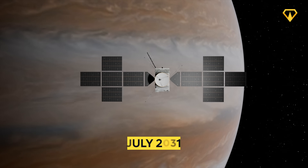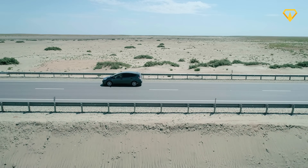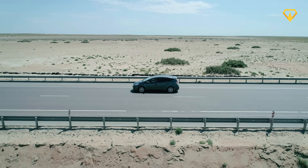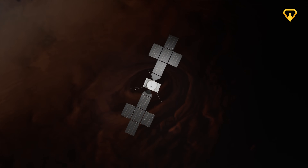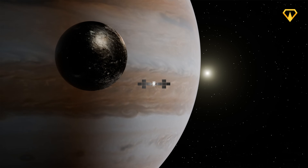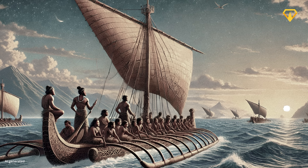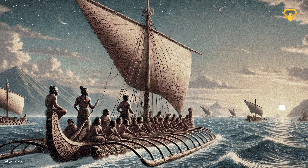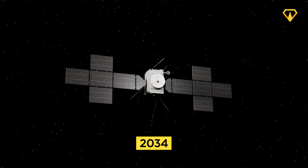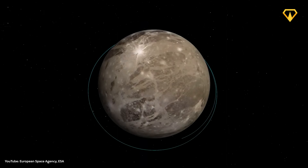By the time JUICE reaches Jupiter in July 2031, it will have traveled more than 7 billion kilometers. Once there, JUICE will begin a three-and-a-half-year campaign exploring the Jovian system, surfing Jupiter's intense gravitational field to hop from moon to moon. The mission will reach its historic goal in 2034, when JUICE becomes the first spacecraft to enter orbit around a moon other than our own — its target being Ganymede, a frozen world larger than the planet Mercury.